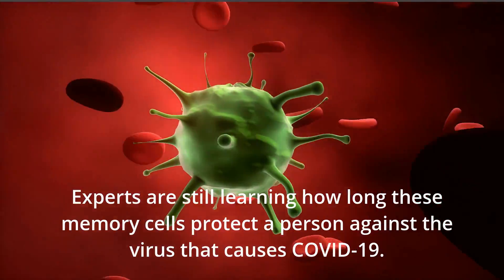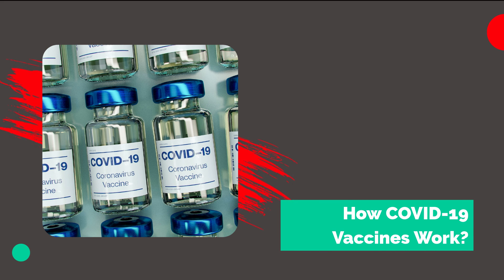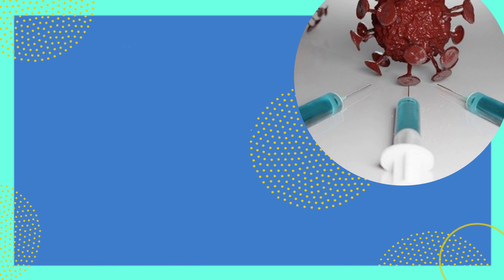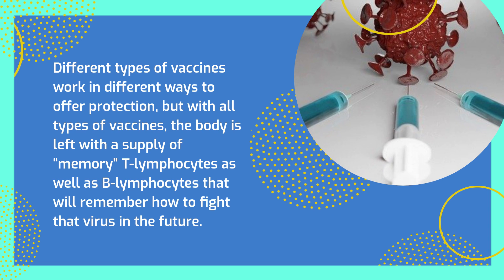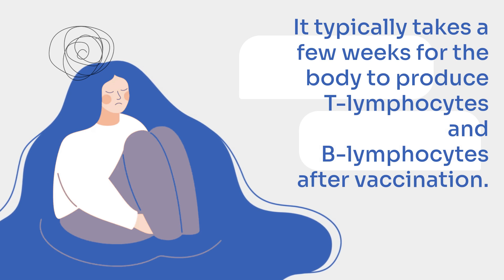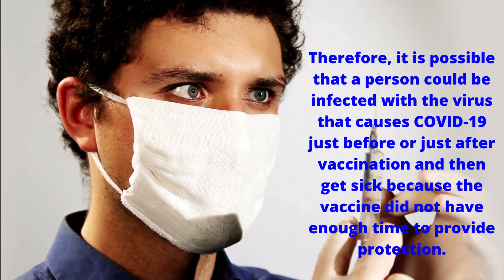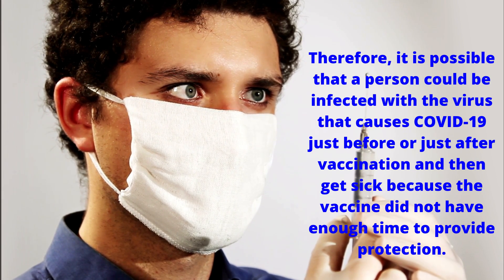Experts are still learning how long these memory cells protect a person against the virus that causes COVID-19. COVID-19 vaccines help our bodies develop immunity to the virus without us having to get the illness. Different types of vaccines work in different ways to offer protection, but with all types of vaccines, the body is left with a supply of memory T lymphocytes as well as B lymphocytes that will remember how to fight that virus in the future. It typically takes a few weeks for the body to produce T lymphocytes and B lymphocytes after vaccination. Therefore, it is possible that a person could be infected just before or just after vaccination and get sick because the vaccine did not have enough time to provide protection.